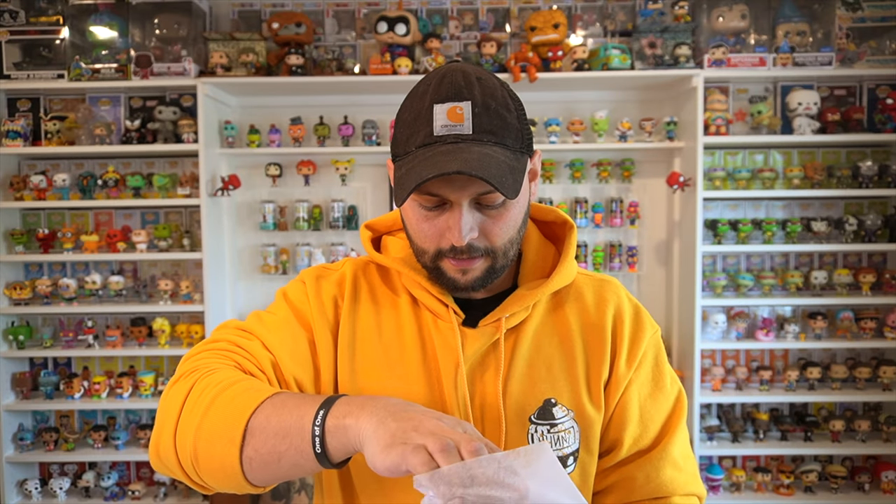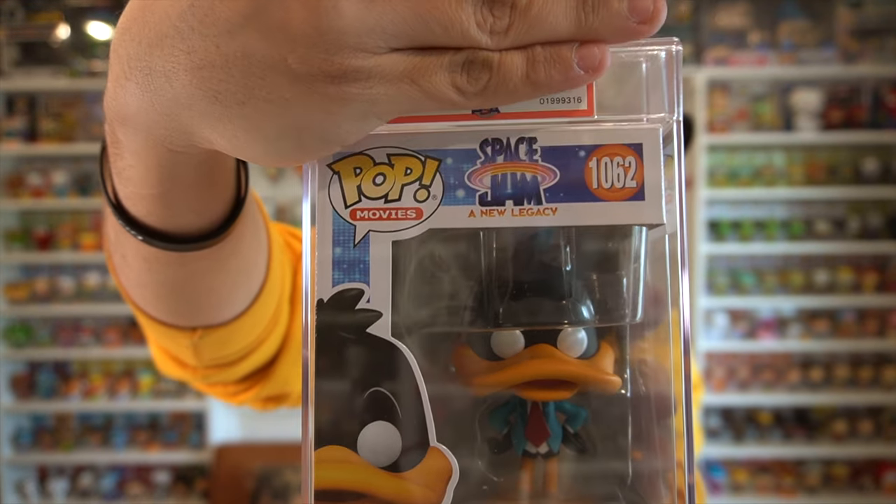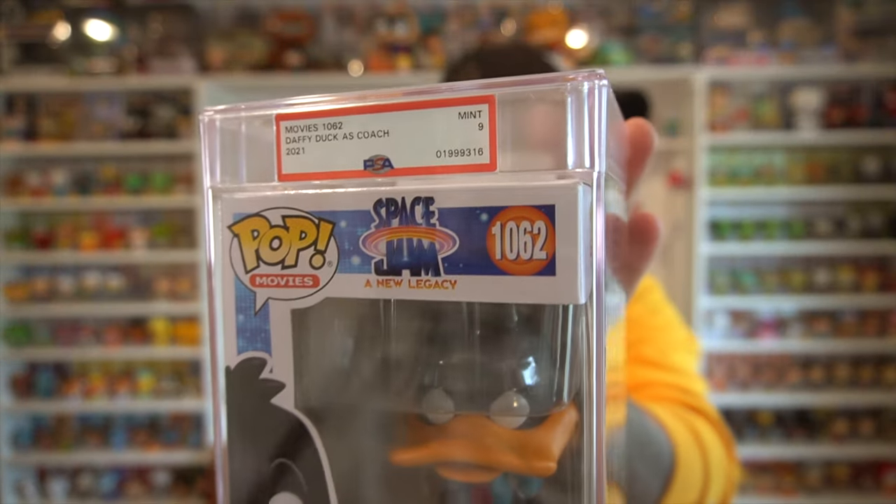Let's see what we got. I got one Funko Pop and another Funko Pop. The interesting thing about graded collectibles is once something is graded it guarantees its condition, and since it's encapsulated in plastic it can't get dinged, dented, or scratched. This looks like a duck — it's Daffy Duck! This is Daffy Duck as Coach from Space Jam Legacy, and it is a mint PSA 9. Check that out!